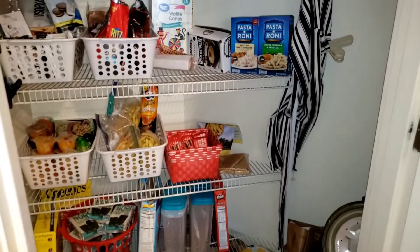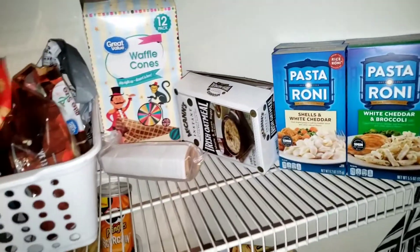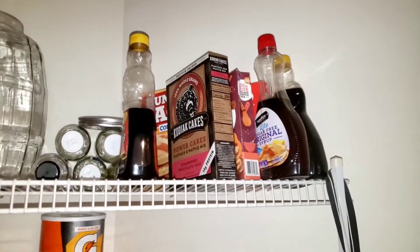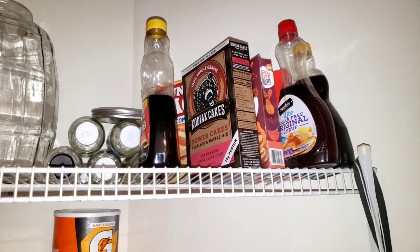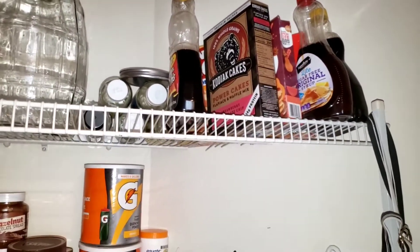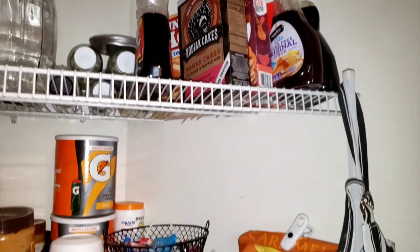Still got a little bit of mess. Starting up here, we still have most of the pancake mix and pancake syrup — we don't really eat a lot of pancakes. I use these to make mini donuts for my son, but he hasn't been wanting them recently.